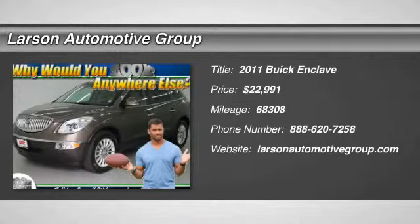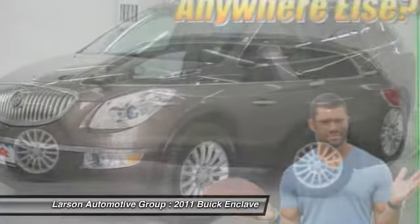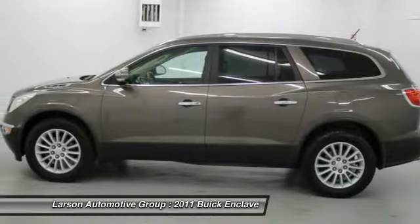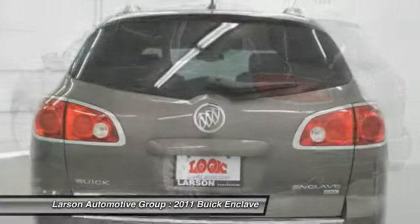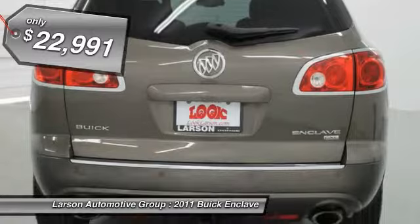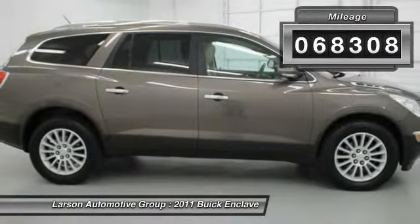The 2011 Enclave. The Enclave offers three rows of seats, standard, with seating for up to eight passengers. Not only is it roomy and stylish, but Buick really did its homework on this vehicle. They did not cut any corners and it is priced below $25,000. This vehicle has less than 70,000 miles.